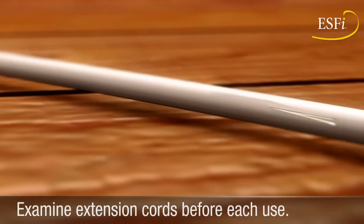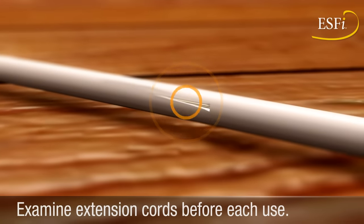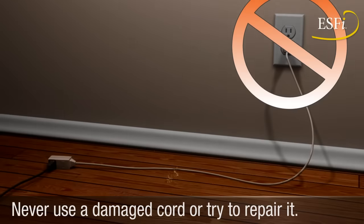Check for splitting, cracking, fraying, and other signs of damage. Never use a damaged cord or try to repair it.